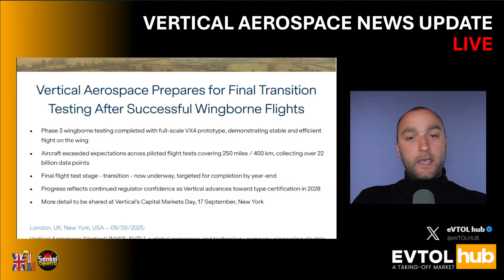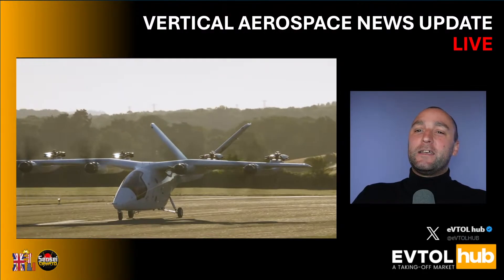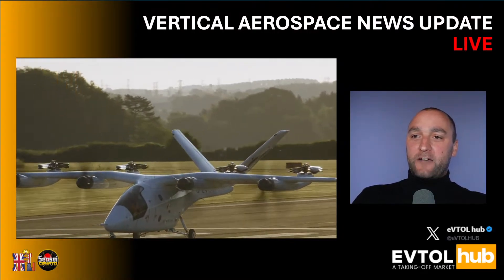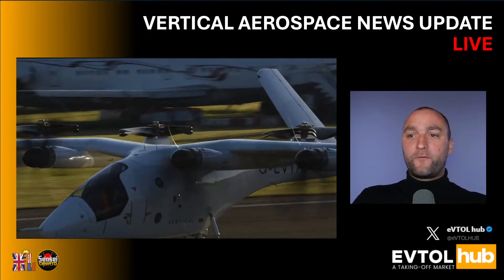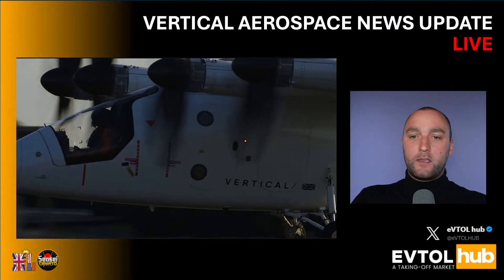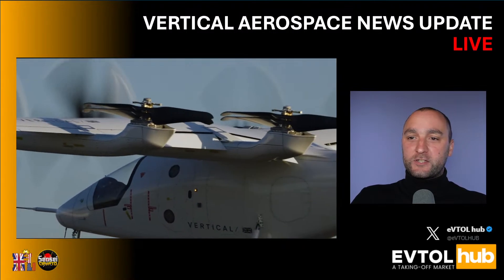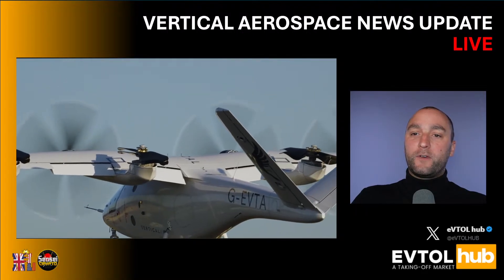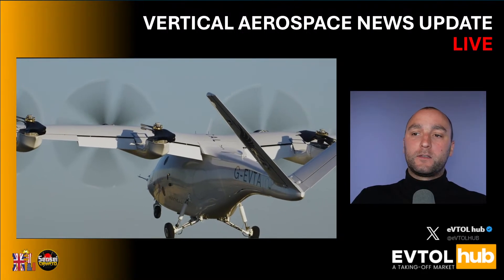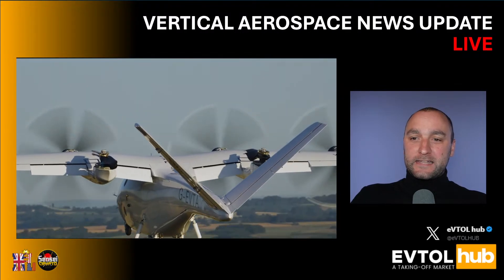I'll read out this news piece from Vertical Aerospace and offer you footage directly from Vertical Aerospace themselves. Vertical Aerospace prepares for final transition testing after successful wing-borne flights. Phase three wing-borne testing completed with the full-scale VX4 prototype, demonstrating stable and efficient flight on the wing. The aircraft exceeded expectations across piloted flight tests covering 250 miles or 400 kilometers, collecting over 22 billion data points. I think it's safe to say we can consider this a great success.